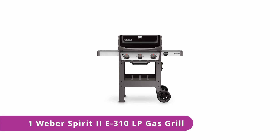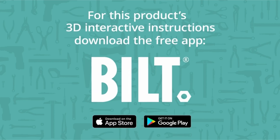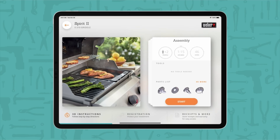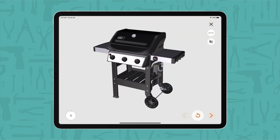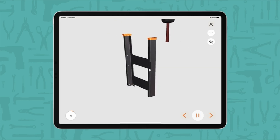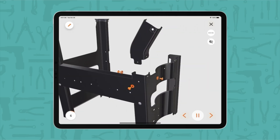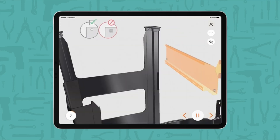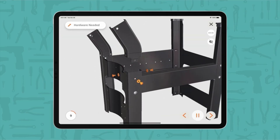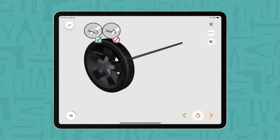Number 1: Weber Spirit 2E-310 LP Gas Grill. The Weber Spirit 2E-310 LP Gas Grill is an ostensibly simple grill, but once you start using it, you realize just how smartly it's designed. It features 529 square inches of ample cooking space for a relatively small overall footprint. Its two side tables fold down for easier moving, and it has plenty of storage built into its nooks and crannies. What stands out most is its superbly designed heating system, which ensures even cooking across the entirety of the grill surface.